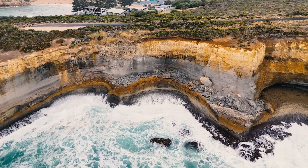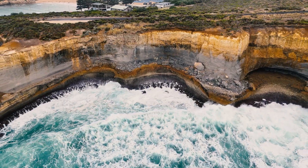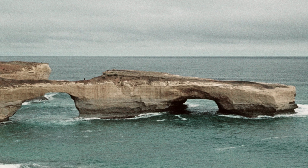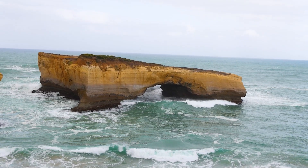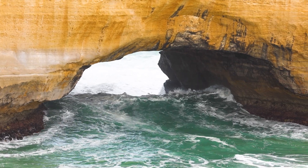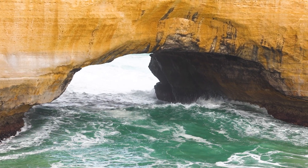Coastal erosion keeps working slowly and steadily. For example, the London Bridge Formation in Port Campbell once had two arches. But in 1990, one arch suddenly collapsed, creating a rock island and leaving the coastline forever changed. This shows us that even slow erosion can eventually lead to dramatic changes, shaping our coastline bit by bit.